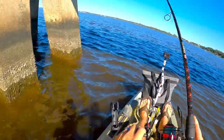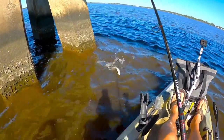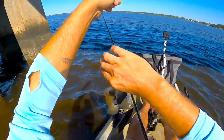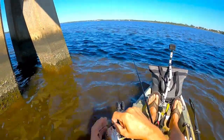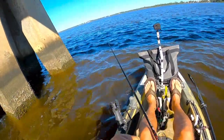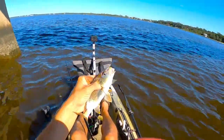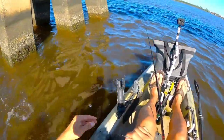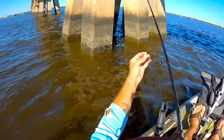First one on! Is that a croaker? Good night, look at the size of that croaker — I was not expecting that, that is a massive croaker. Alright, number one on the boat, big old croaker, not what I'm after. On to the next piling.